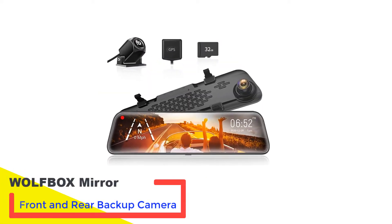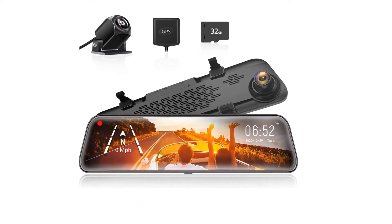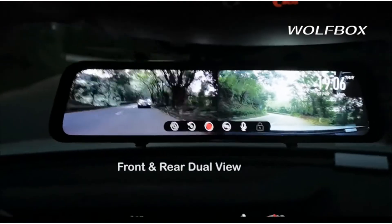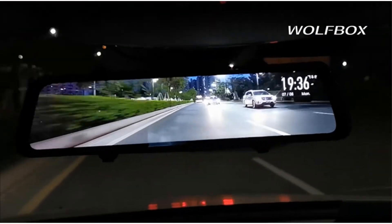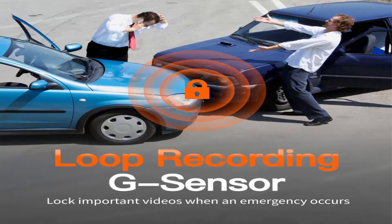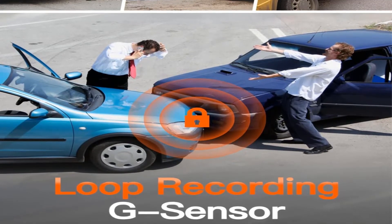Number 2: Wolfbox Mirror Front and Rear Backup Camera. When it comes to safety accessories designed for cars, it is beneficial to go with ones that have a good track record within their user base. Therefore, we have the Wolfbox Mirror Dash Cam from Wolfbox at the top of our list. The Wolfbox Mirror Dash Cam Backup Camera also happens to be the most popular option in the market for mirror dash cam setups.